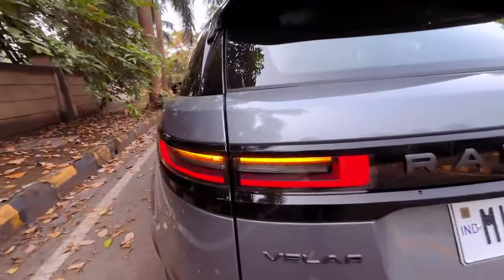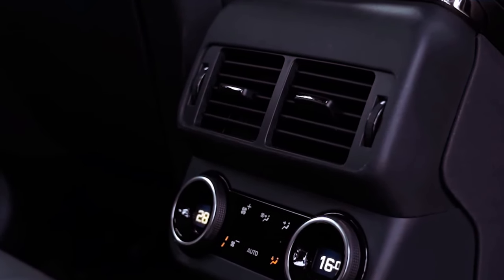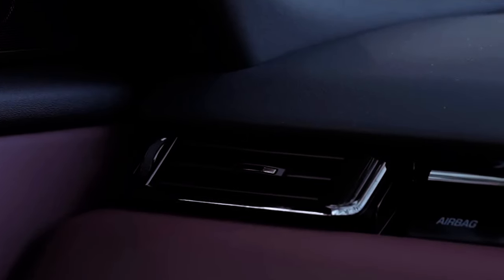The P400 powertrain, featuring a 395-horsepower turbocharged 3.0-liter inline-six, promises better acceleration, though it's yet to be tested.